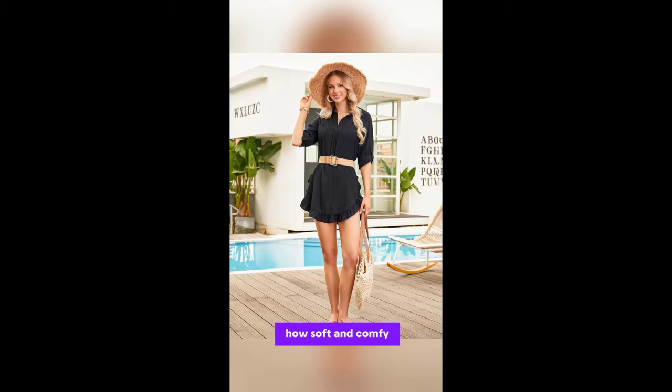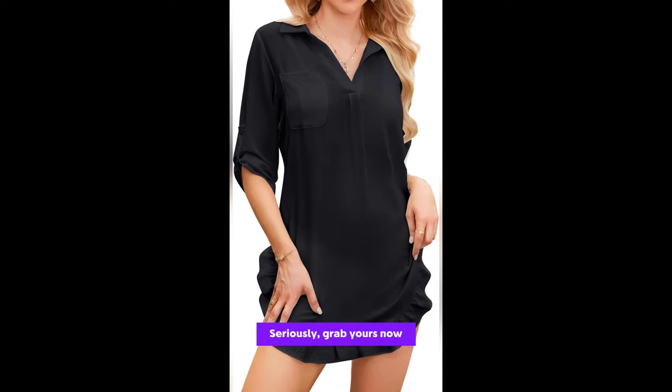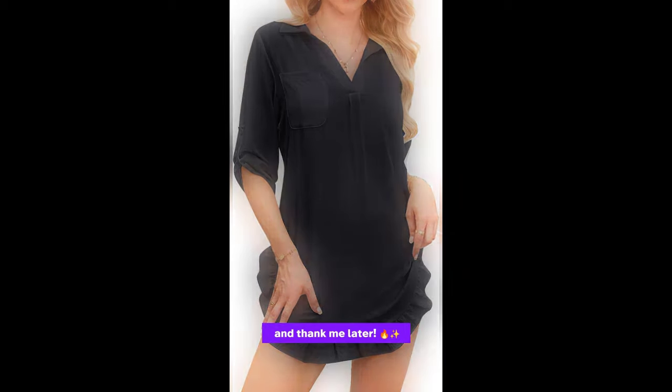You'll love how soft and comfy it feels — like wearing a gentle breeze — perfect for those spontaneous beach trips or chilling by the pool. Seriously, grab yours now and thank me later.